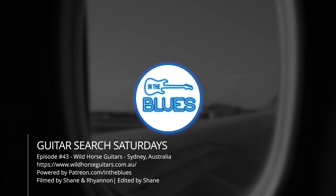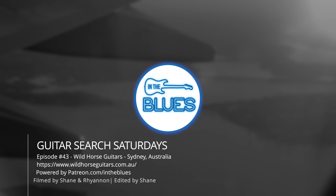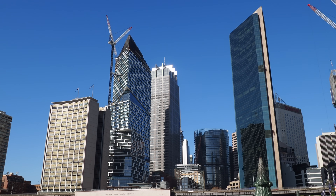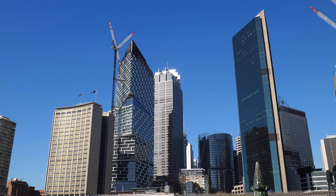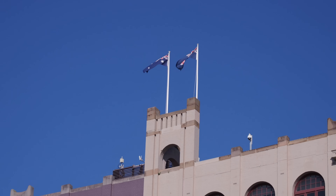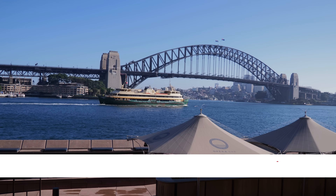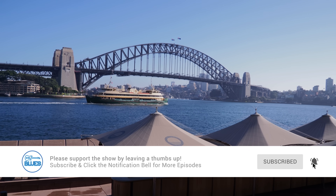Welcome back to Guitar Search Saturdays. My name's Shane. This is episode 43 filmed at Wild Horse Guitars in Sydney, Australia. This is without question one of the best guitar shops that I've had a chance to visit anywhere in the world. If you're a fan of great used gear, vintage gear, or new stock, you're going to get a kick out of this particular episode. This is the second of three Sydney-side episodes, and Sydney is such a beautiful place — just take a look at the scenery here.